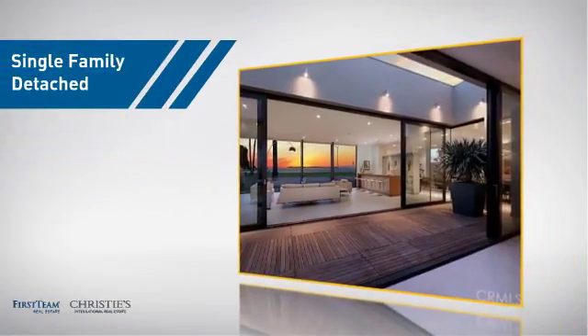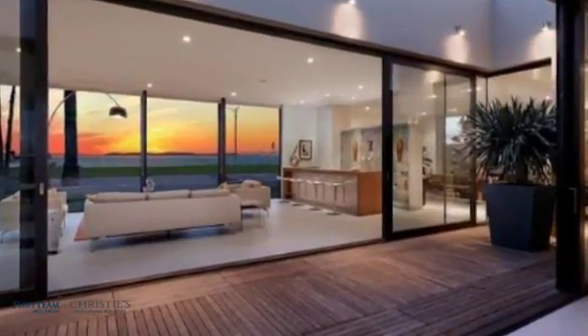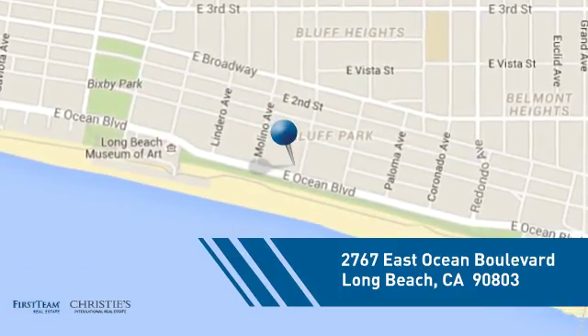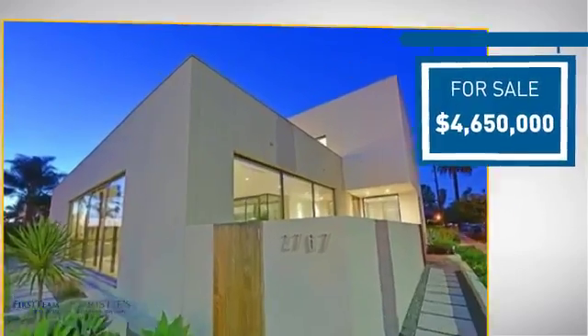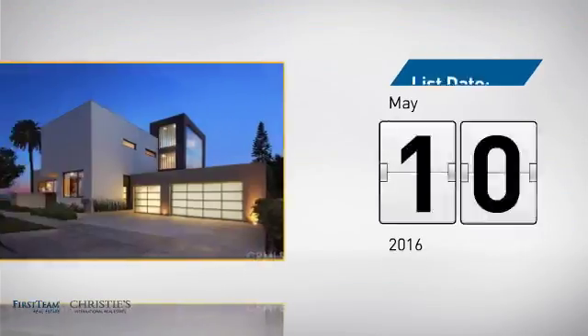This home is a great choice for those looking for comfort, convenience, and the privacy of their own home. It's located in the Long Beach area, currently listed at just over $4.5 million, and it just went on the market this month.